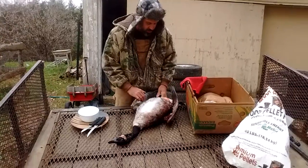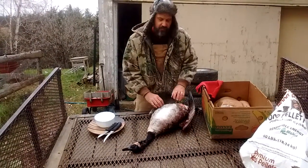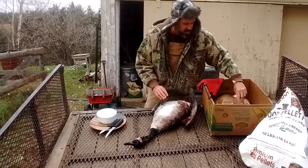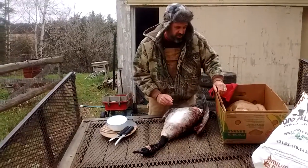Andrew likes the goose drumstick, so we'll take this leg off and cook this drumstick up with something else. Once I get it dressed out, we'll show you what it looks like.